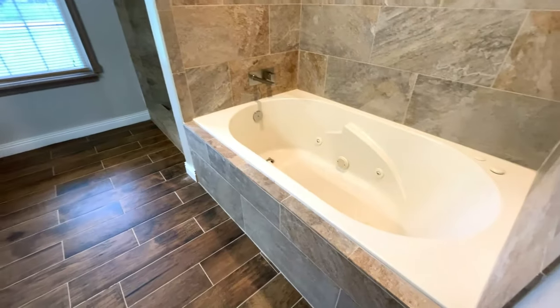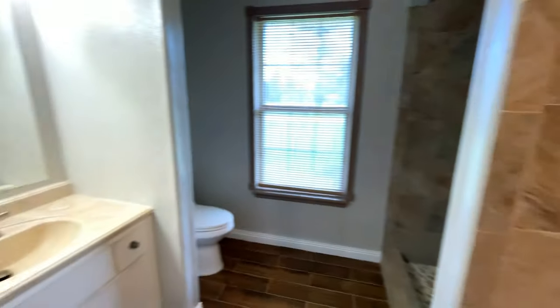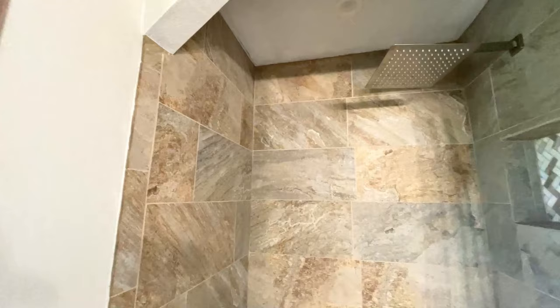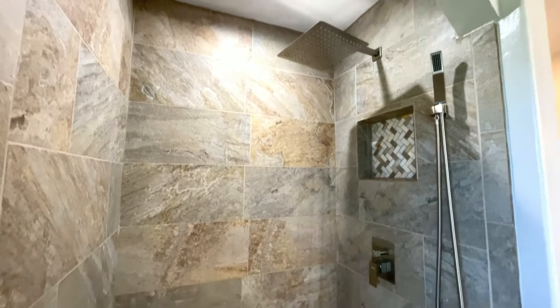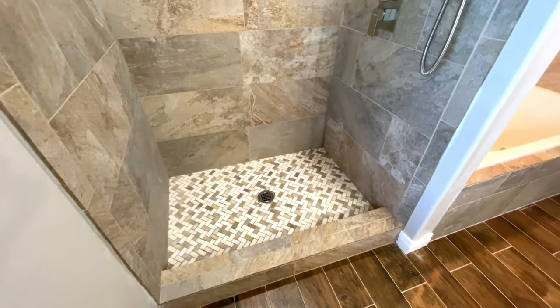Let's go ahead and go into the master bathroom. There's a nice soaker tub, your toilet, your sink. And there's a really nice niche in the shower. The shower has just recently been redone as well, so it's a beautiful bathroom.